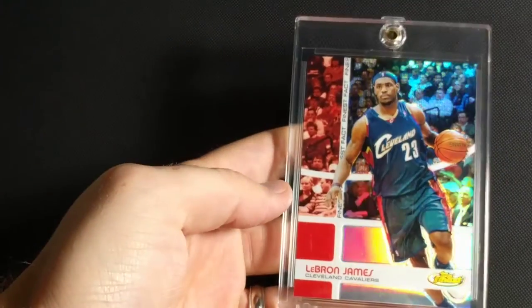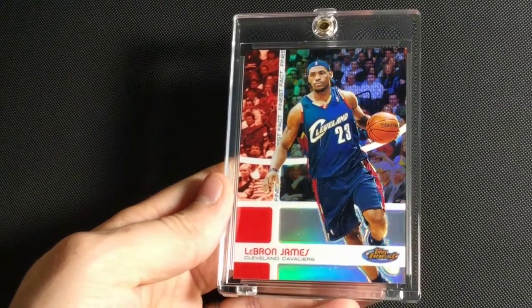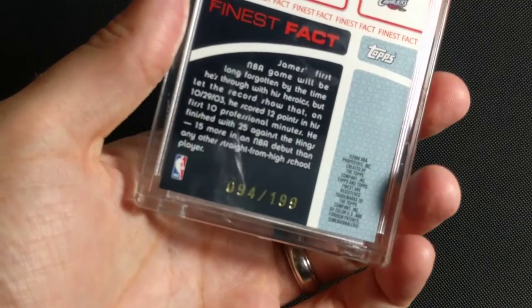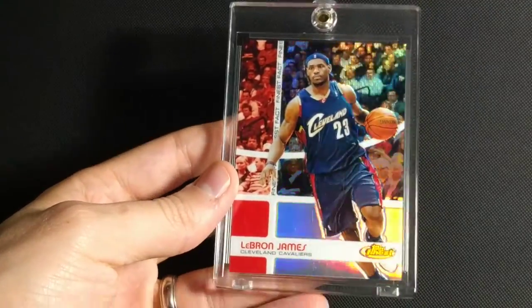This is 2005-2006 Topps Finest Finest Facts. Not a really well-known card here, but it's nonetheless a really nice refractor, and this one's numbered to 199. I really like the Topps Finest — I think it's underrated compared to Chrome. They still make great cards.